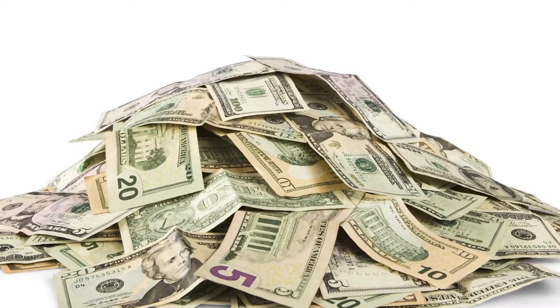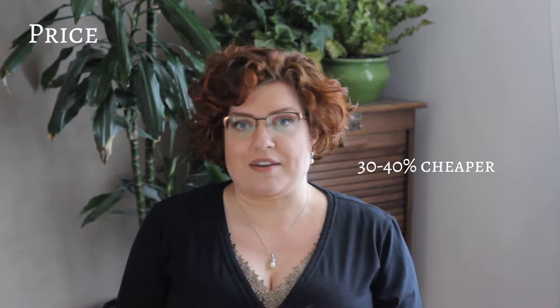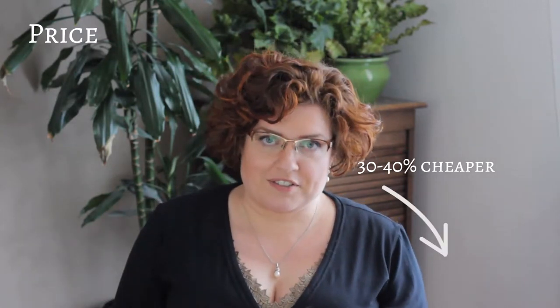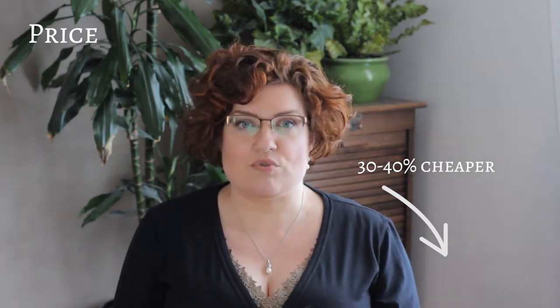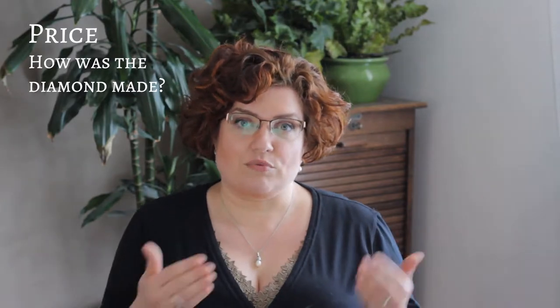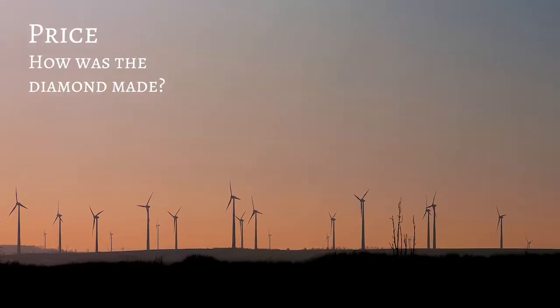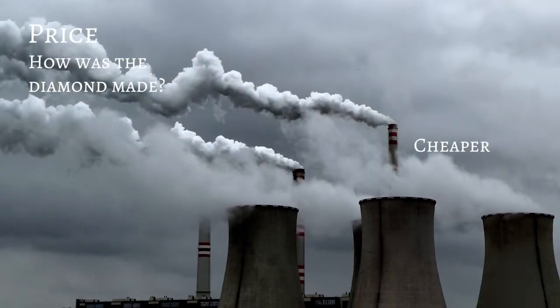Price is obviously another really big reason why you would want to buy a synthetic diamond. Currently, synthetic diamonds are about 30 to 40% cheaper than natural diamonds, but the price is going down really fast. In China, for instance, the price is already down to around 50%. It very much depends, however, on how the diamond was made — factories using renewable energy sources produce more expensive diamonds than ones using coal-fueled energy.